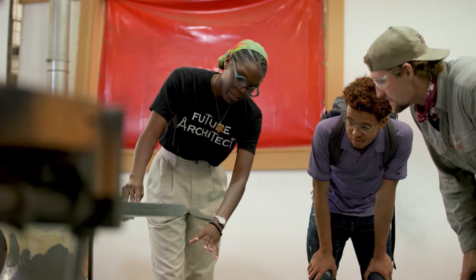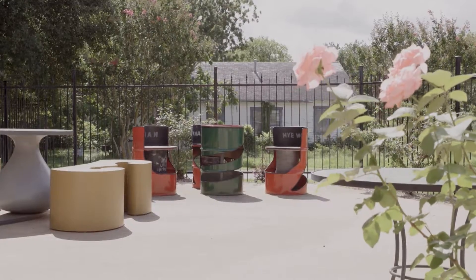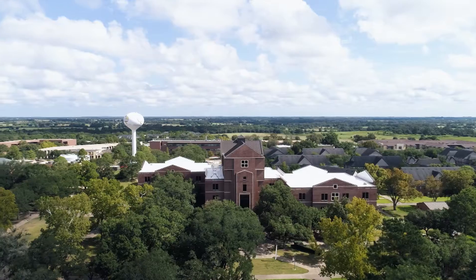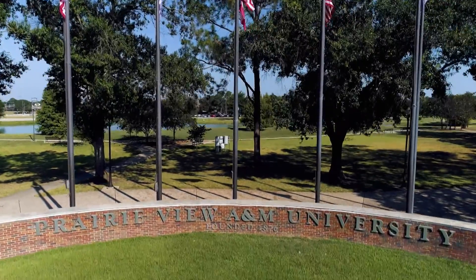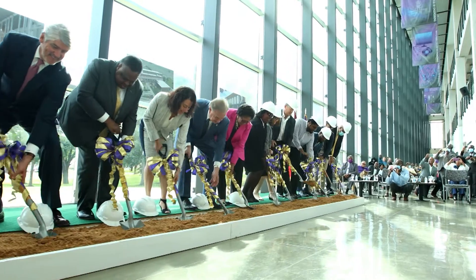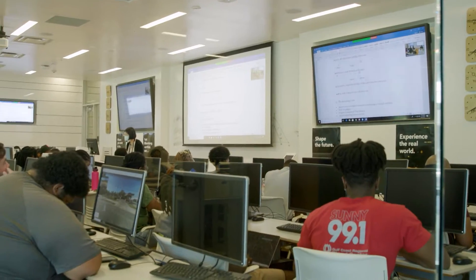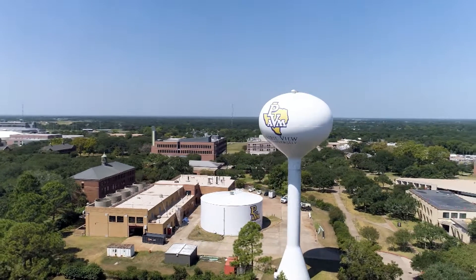On this episode of Around Texas, a student designer from Prairie View A&M and a construction science instructor discuss a new museum exhibit that honors African-American heritage with some unique furniture. We also visit the treeline campus of Prairie View A&M, which is thriving under the leadership of President Ruth Simmons. With new buildings, new programs, and a rapidly growing endowment, the future of Texas' first historically black university is looking brighter than ever.